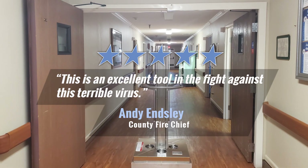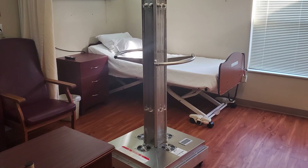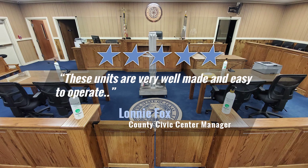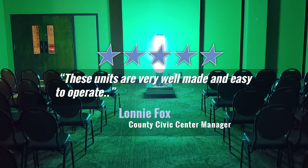They are an excellent disinfection and sanitization solution used in office suites, classrooms, government courtrooms, jail cells, and a host of other enclosed area rooms.